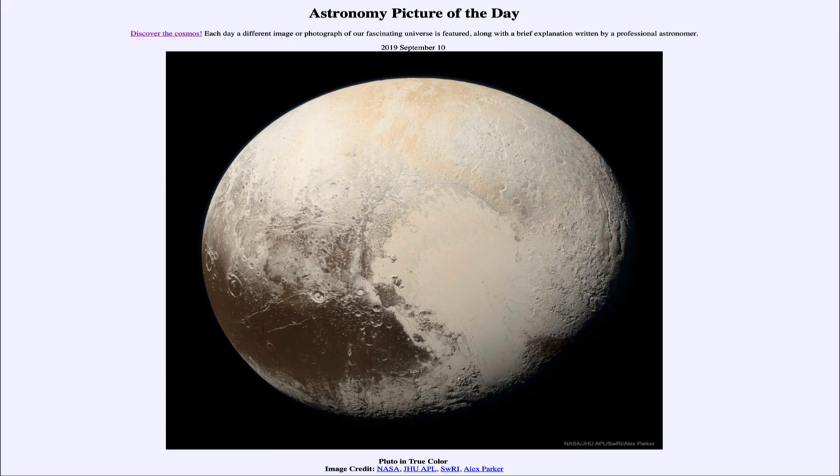It is titled Pluto in True Color. This is actually an image of Pluto put together from a number of images taken by the New Horizons spacecraft. The New Horizons craft flew by Pluto back in July of 2015, and gave us our first and only close-up view of this dwarf planet.